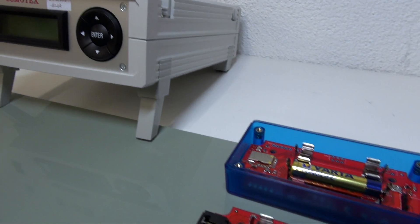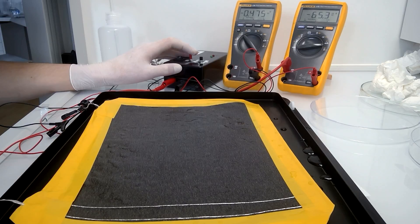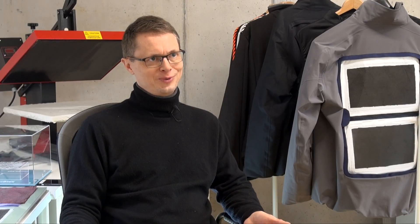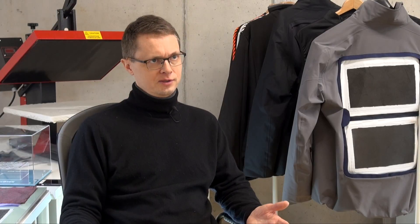Osmotex will always continue to innovate to enhance the performance of the Hydrobot panels. The first products are being produced in 2017, and a more regular — still small volume — launch is foreseen in 2018 together with Scholler Textile and Lasse Shoes.